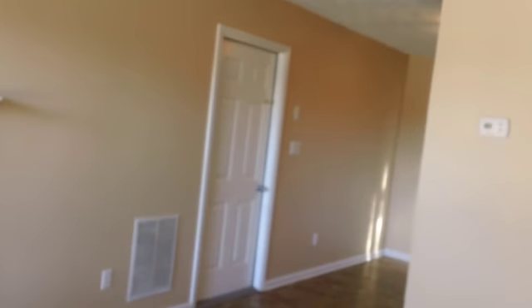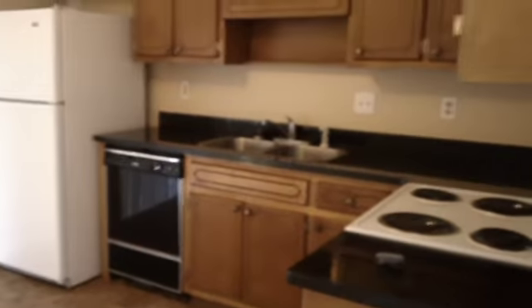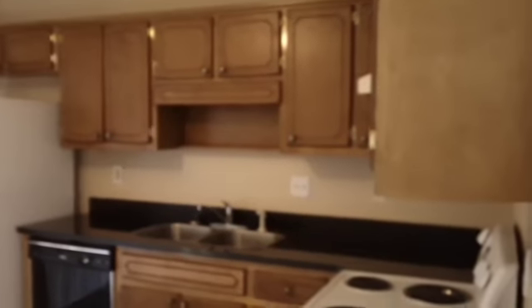As we walk through the living room, it goes right into a nice size eating kitchen. Great wood cabinets, with a lot of cabinet and counter space.